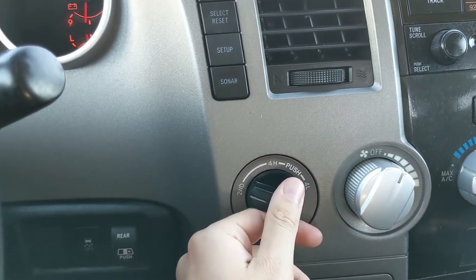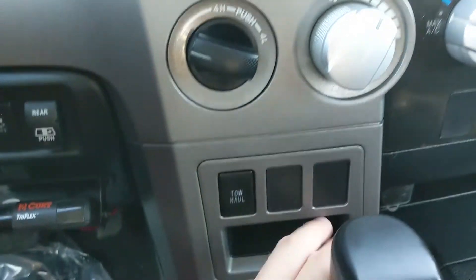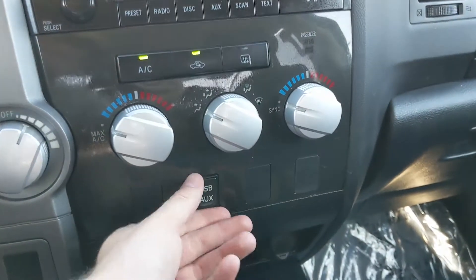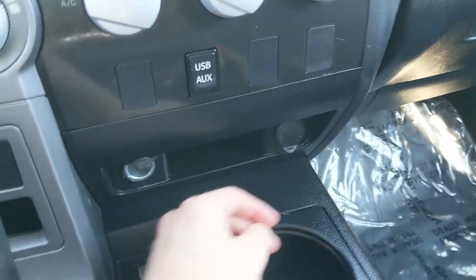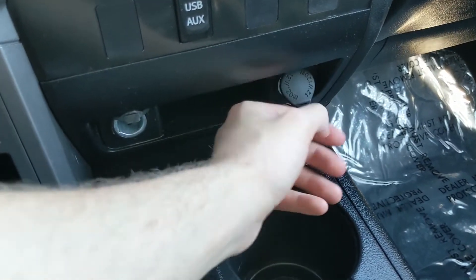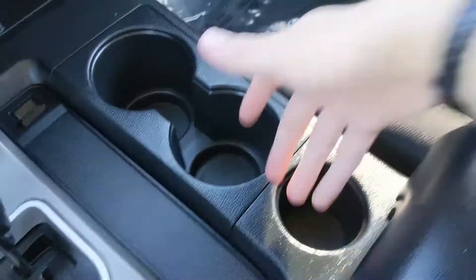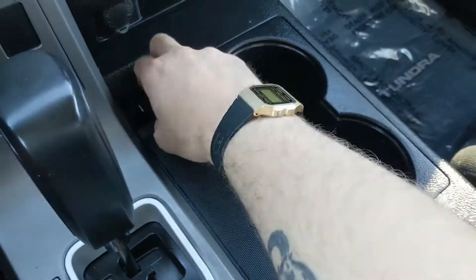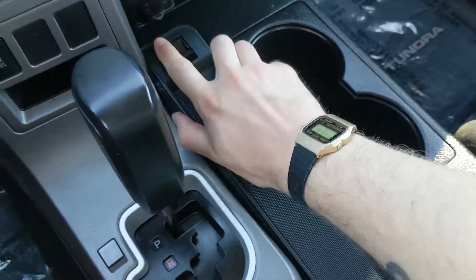You have your 4x4 controls right here, pretty simple and easy to use. Your tow haul mode button is down here, along with a cubby, your auxiliary and USB port, and two 12-volt power outlets down here so you can plug something in to power or charge. Then you have three cup holders and this little slot here that does actually come out for some more storage if you want to put stuff down there.